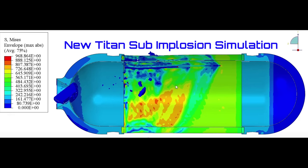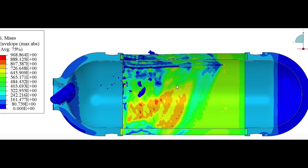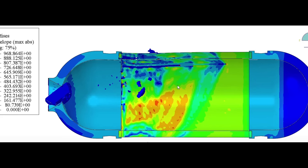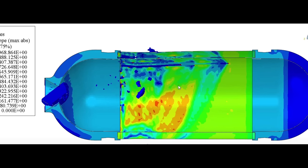Dr. Ronald Wagner is a PhD in engineering, and he did a couple of simulation videos on his YouTube channel. I'll put a link to that down below for you as well. He offers us two different possible scenarios for implosion.